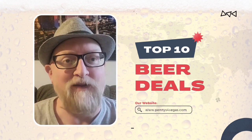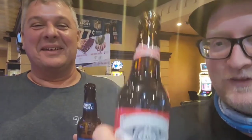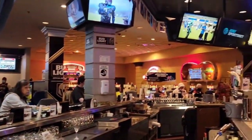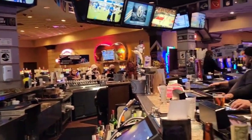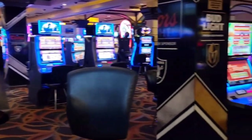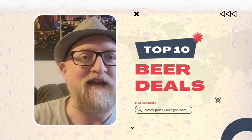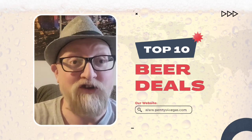Coming in at number 3, Silver Sevens — the former Terrible's — has a tremendous deal during football season and hockey season. While there's a game going on, they sell 77-cent beers. You can't beat that. With tax it comes to about 90 cents — throw them a couple bucks including the tip and you're good to go.